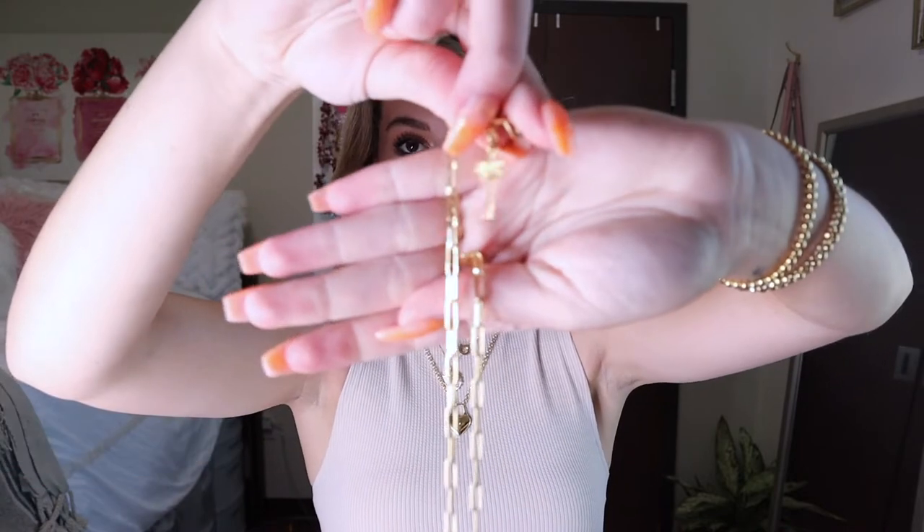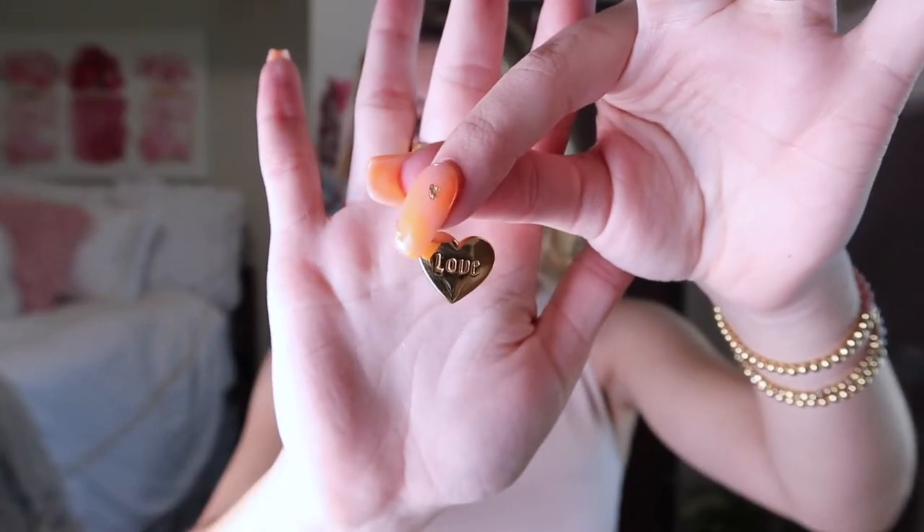I got this necklace during summer — it's their original Parker necklace, which comes with this Parker pearl necklace I showed earlier. I love this piece because you can do so much with it. One thing I love is that you can personalize it and add charms. I personally have this palm tree charm, which reminds me of home, and this locket that says 'love.' I can interchange them or just wear the necklace by itself.